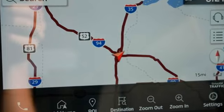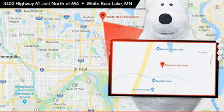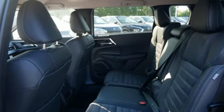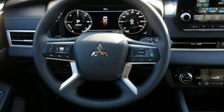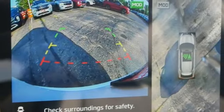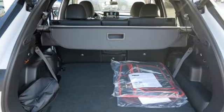Automatic transmission, dual zone climate control, integrated navigation system with voice activation, steering assist cruise control, cabin preconditioning, inductive device charging, streaming audio, active grille shutters, doors and push button start proximity key, and inline four cylinder engine.